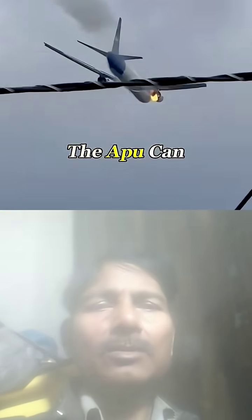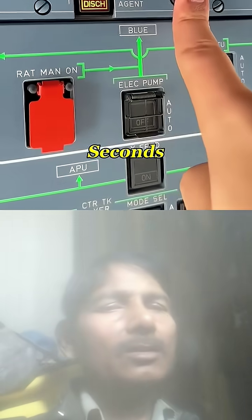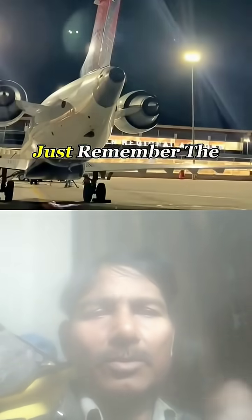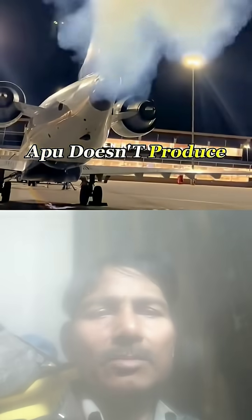And in emergencies, if the main engines fail mid-flight, the APU can automatically kick in within seconds to keep the flight control and navigation systems alive. Just remember, the APU doesn't produce any thrust.